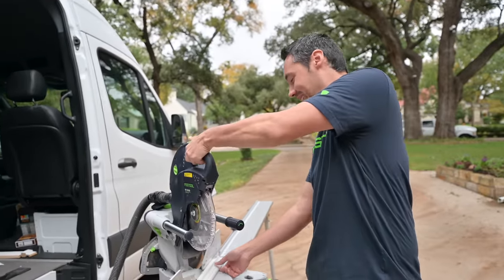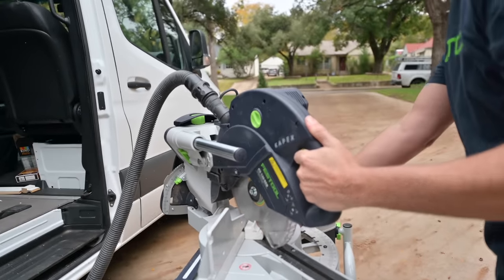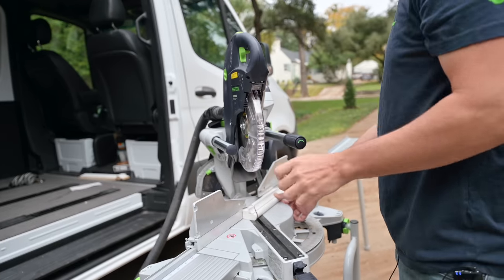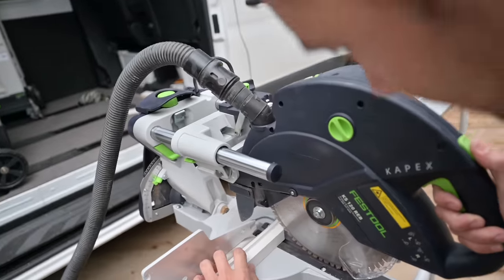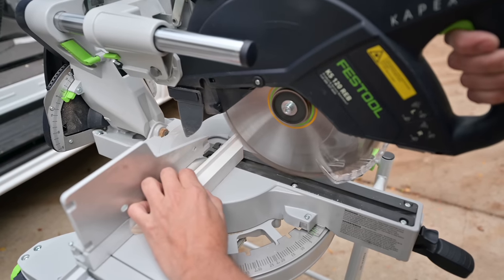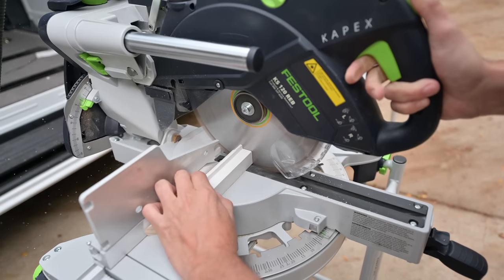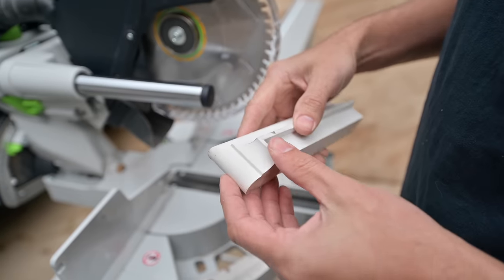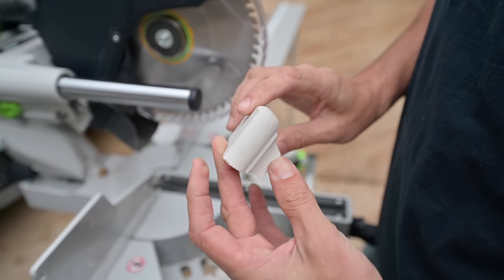All right, here we go. We'll go back to zero, then let me turn my laser on. There we go. And that is a nice, precise cut right there. That's super clean - that is amazingly clean.